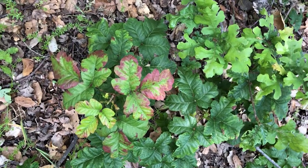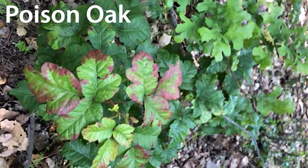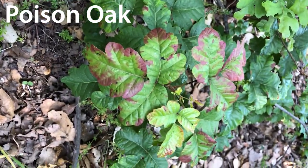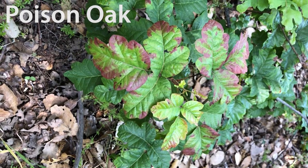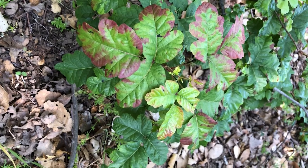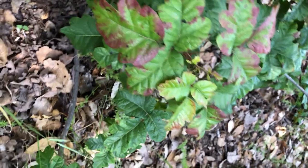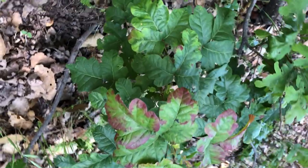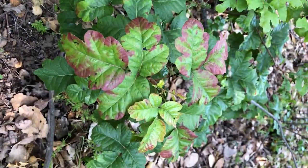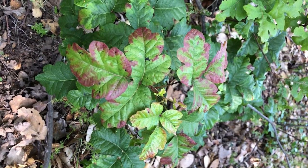Leaves of three, let it be — we found some poison oak. Sometimes poison oak leaves can look a lot like blackberry leaves. The saying is: if it's hairy it's a berry, meaning if it has thorns it is a berry. This doesn't have any thorns. It doesn't need thorns because if you touch it you'll break out in a horrible rash.